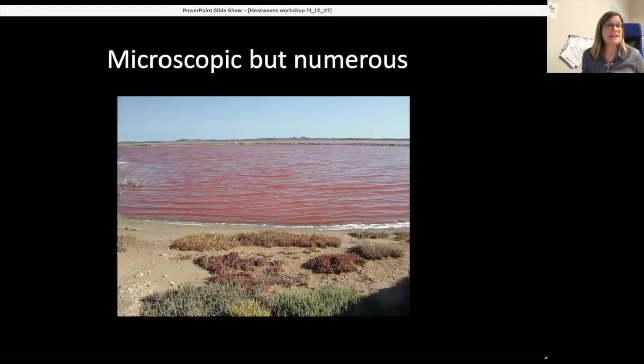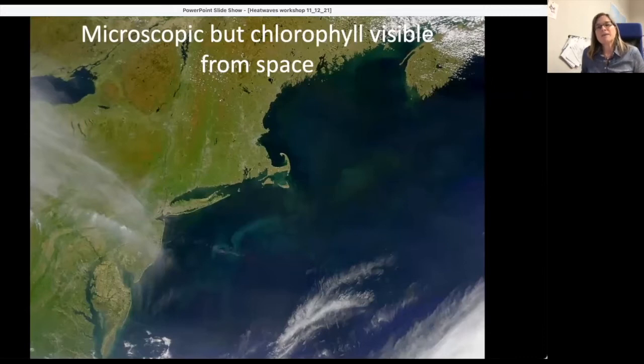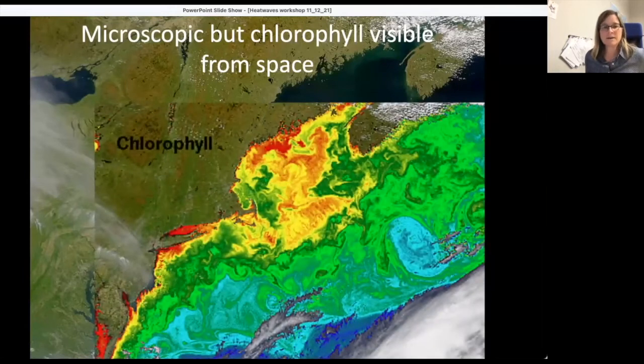They're microscopic, but they can be very numerous. Here's a picture of red-pigmented algae discoloring a bay. They're microscopic, but the chlorophyll pigment enabling their photosynthesis can be seen from space. Here's a true-color satellite image of the U.S. Northeast coast and Canada. If we change the satellite settings, we can look at chlorophyll fluorescence — high chlorophyll in red, lower in blue — showing amazing variation in chlorophyll even from space.